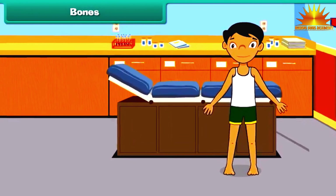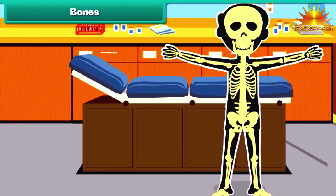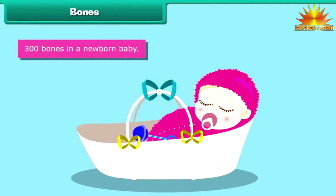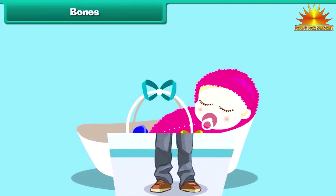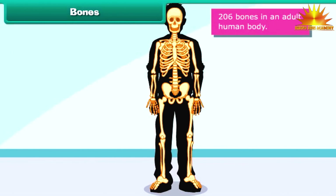Every single person has a skeleton made up of many bones. These bones give your body a structure. At birth, a newborn baby has about 300 bones, whereas an adult human body contains approximately 206 bones.